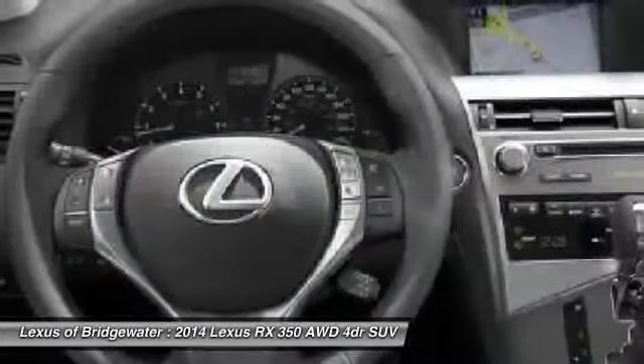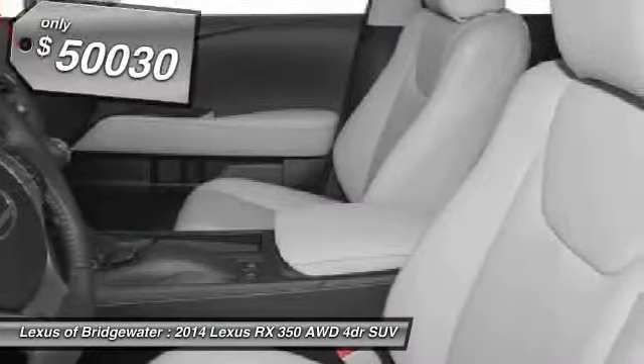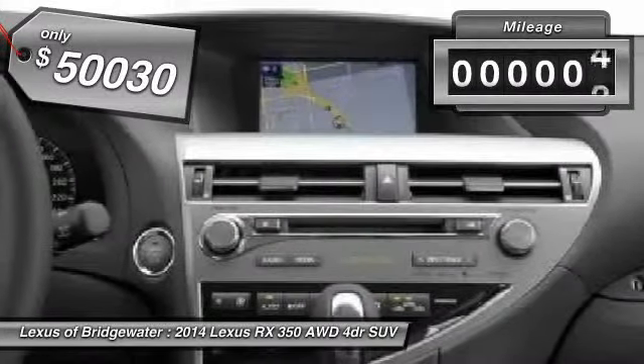The RX 350 continues to offer the best combination of powerful performance and interior luxury in its class, and is priced below $55,000. This vehicle has less than 100 miles.